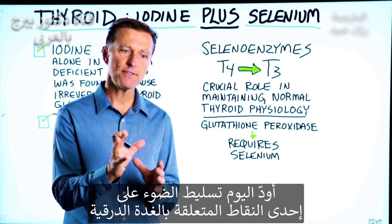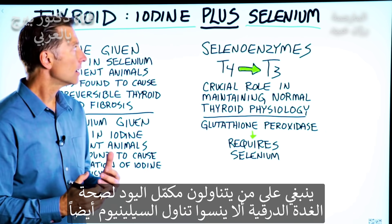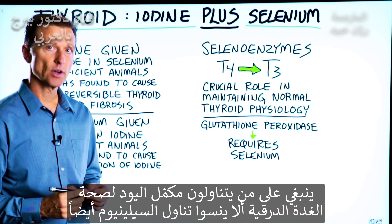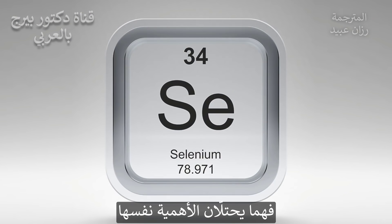I wanted to do a video emphasizing a certain point related to the thyroid gland. If you're supplementing iodine for the thyroid, do not forget selenium — it's just as important.